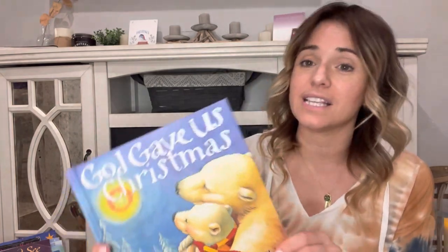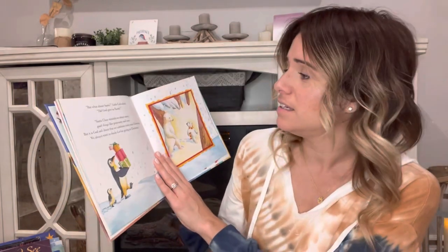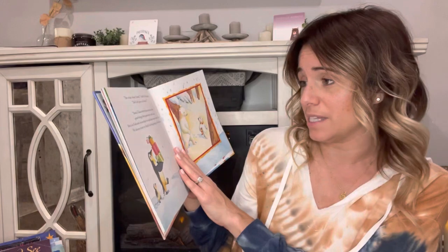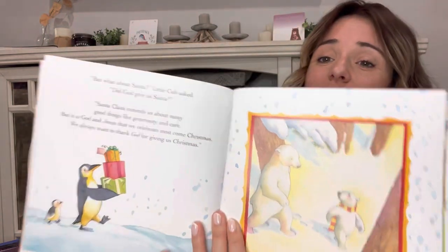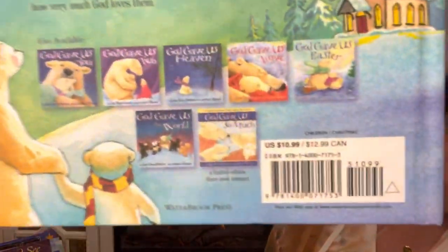This is 'God Gave Us Christmas.' It's about a bear going on a journey with their parent and talking about the meaning of Christmas. I happened to open to a page that says, 'But what about Santa, Little Cub asked? Santa Claus reminds us about many good things like generosity and care, but it is God and Jesus that we celebrate most.' I also really love the Easter one. There are lots of books in this series — 'God Gave Us Heaven,' 'God Gave Us Love,' 'God Gave Us the World.'